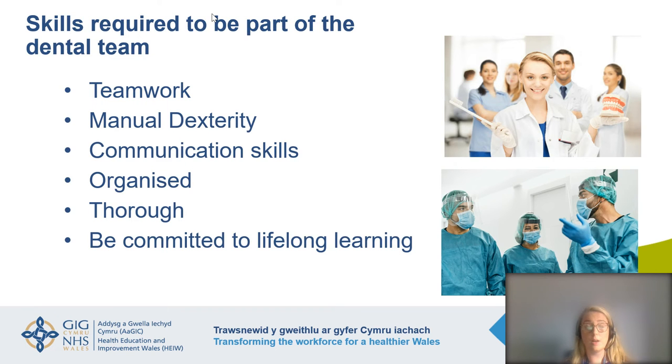Skills required to be part of the dental team: it's really important that dental team members are team players and work with each other to get the most positive outcome for the patient. They need good manual dexterity, they need to be practical and creative, and they need to communicate effectively. Dental clinics can be very busy environments, so they need to be organised, thorough, and committed to lifelong learning.